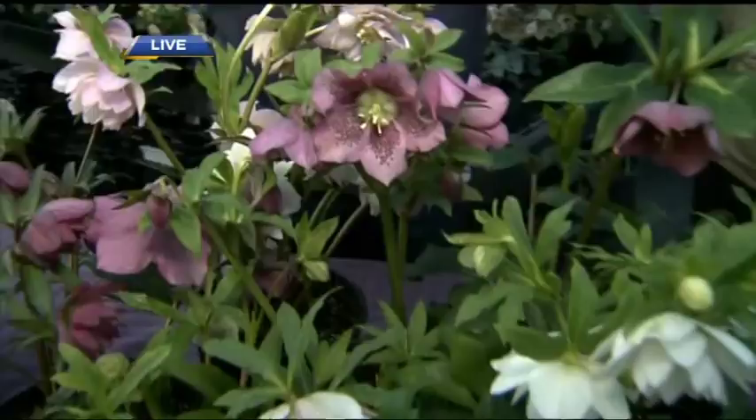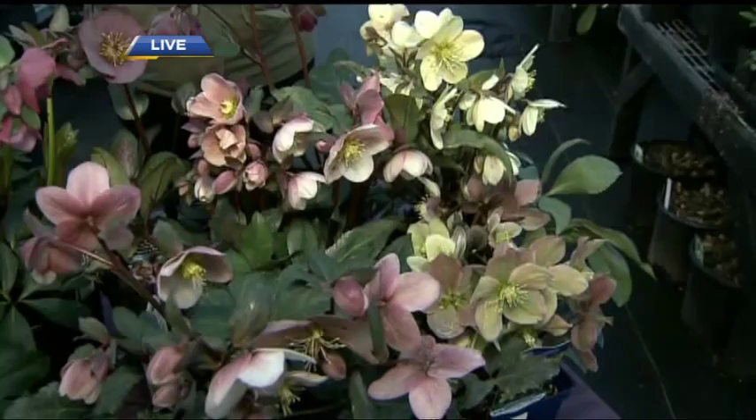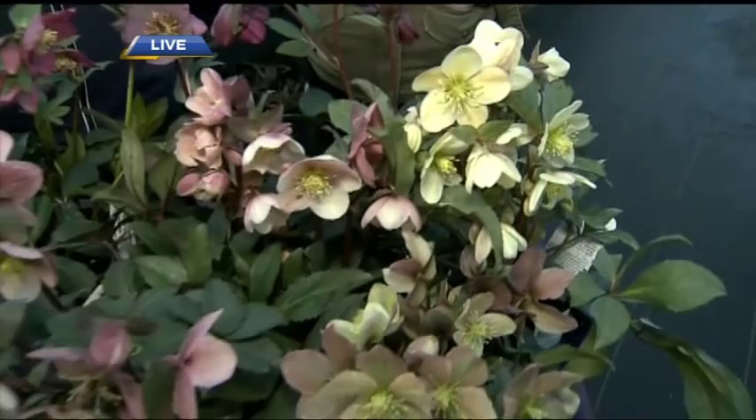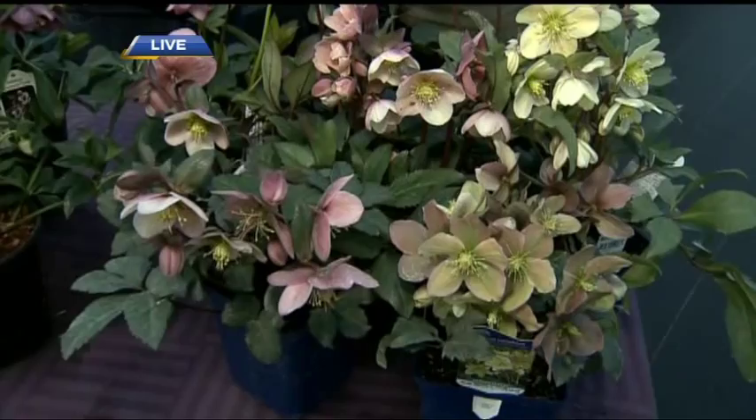These ones have flowers that look right at you — not nodding like the Lenten roses. These are the new hybrids, great for containers and for the sun. We've got the big hellebore hurrah this weekend, so people can come and pick up options depending on their sun exposure. We have over 90 different kinds of hellebores.